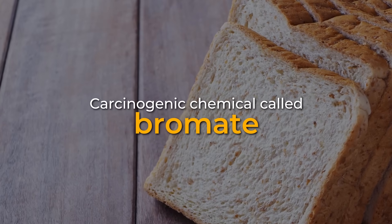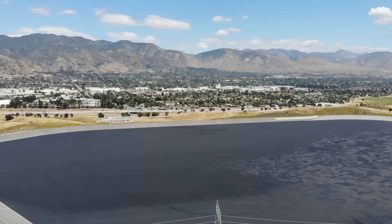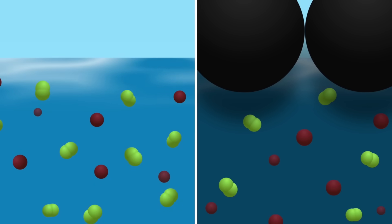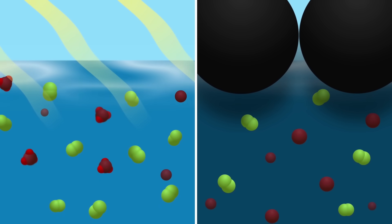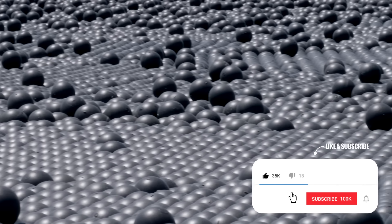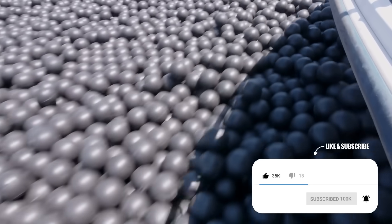As deterrence to the chemical formation of the carcinogenic chemical called bromate, they save the city millions in the water filtration process and much more in potential healthcare costs by keeping away one of the scariest diseases. But how exactly are these tiny black spherical objects able to do that, and why does LA need to turn their reservoir into the world's biggest ball pit?